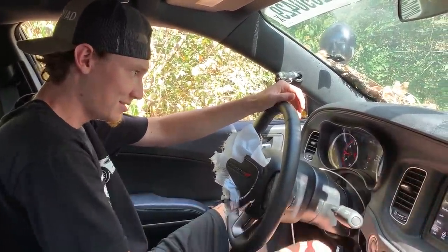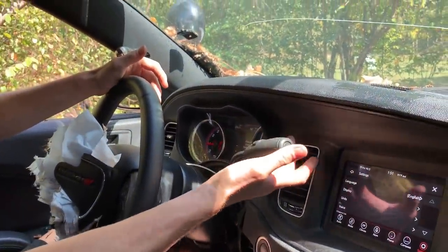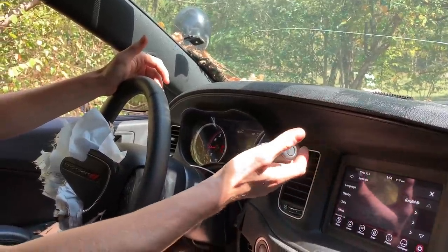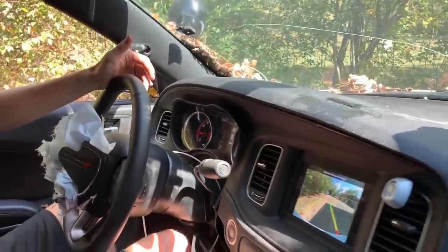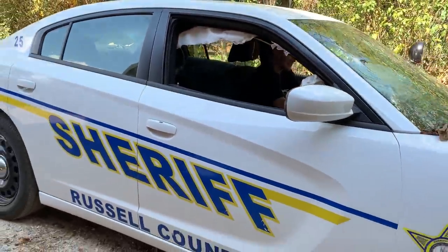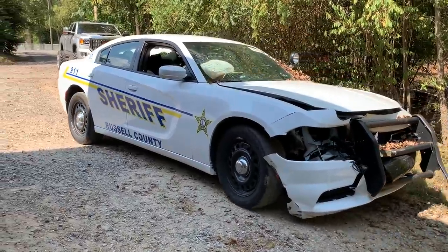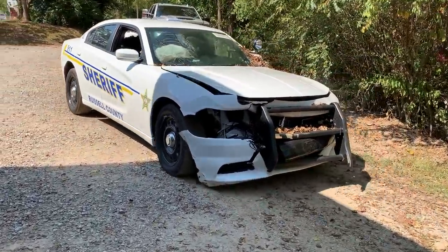That was smooth, dude — look at that. In reverse in like two seconds. Dang son, I can't believe you're actually driving a dang interceptor. All-wheel drive interceptor. That is crazy.